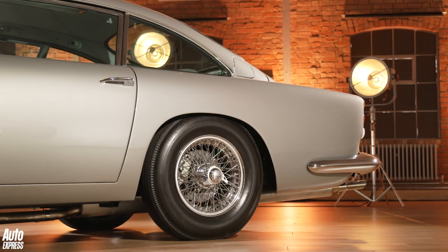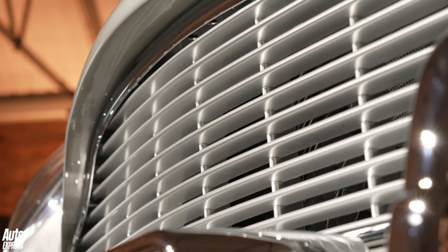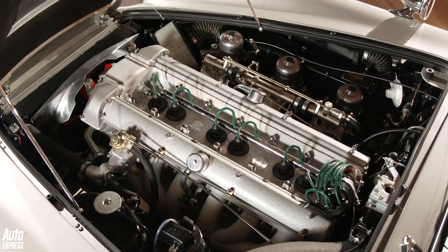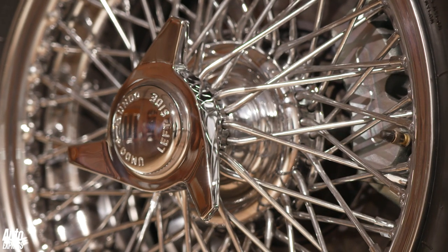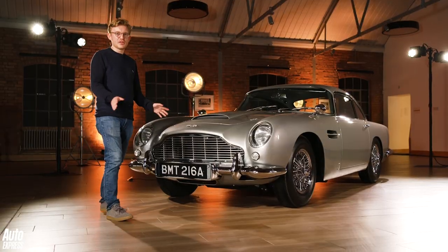That means alongside the authentic mild steel birdcage-style chassis, beautifully hand-beaten and shaped panel work, and the 290bhp triple-carburetor-fed 4-litre straight-six, the company's skilled hands — with help from special effects legend Chris Corbold — have modified the car to feature working gadgets lifted straight from fiction.